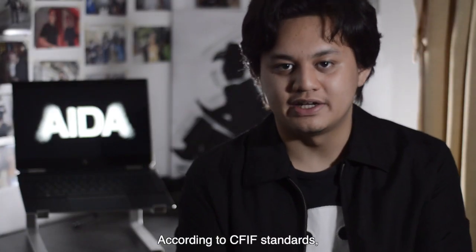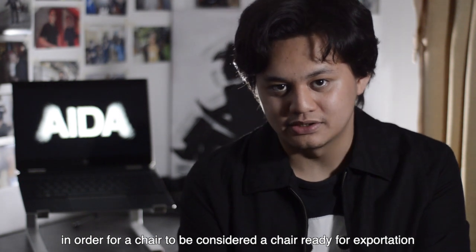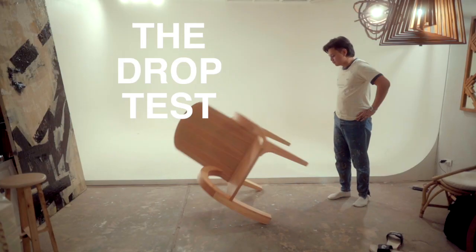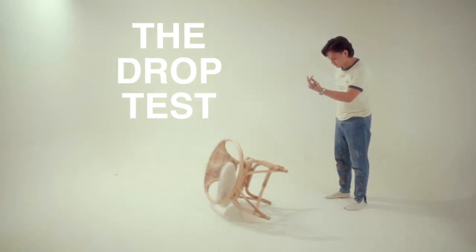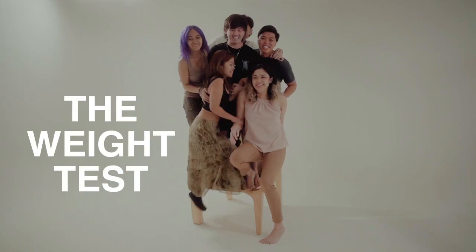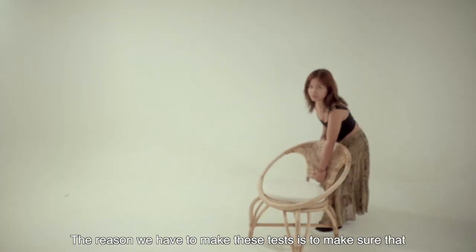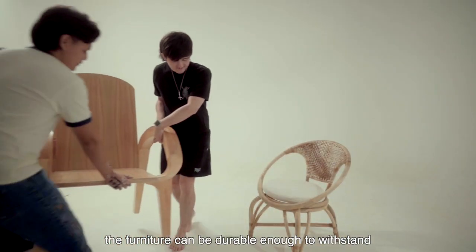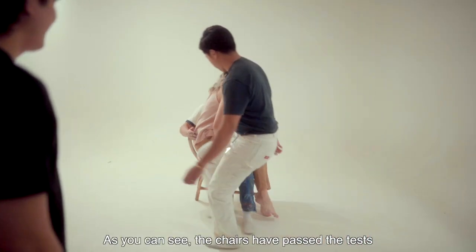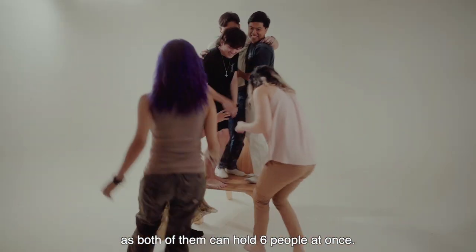According to CFIF standards, in order for a chair to be considered ready for exportation, it must pass three tests: the drop test, the shake test, and the weight test. The reason we have to make these tests is to make sure that the furniture can be durable enough to withstand the stress of being shipped. As you can see, the chairs passed the tests and outperformed during the weight test, as both of them could hold six people at once.